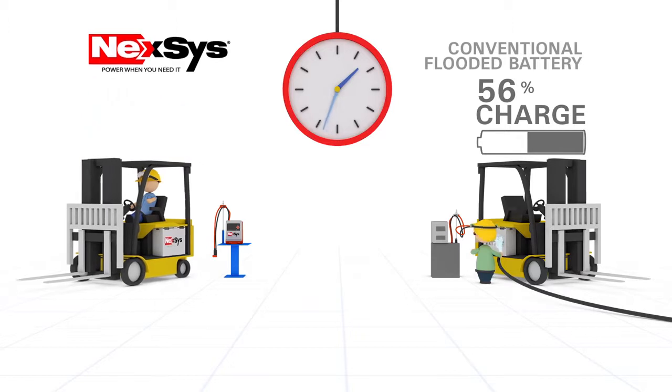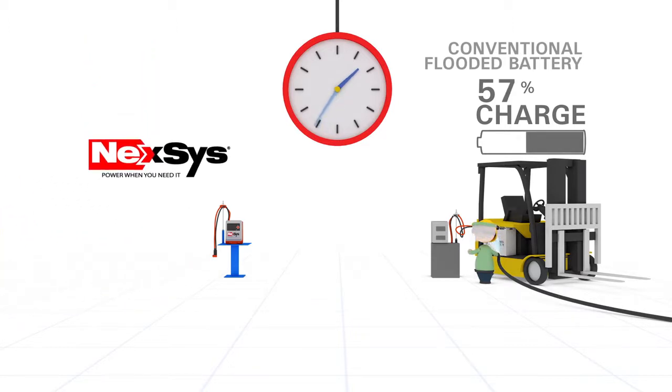Over years of use, acid buildup requires periodic maintenance and battery washing, all of which are eliminated with Nexus.